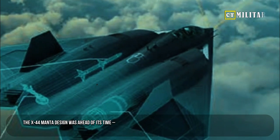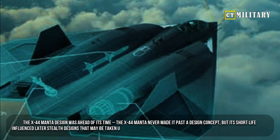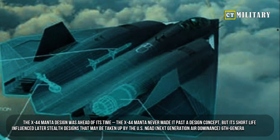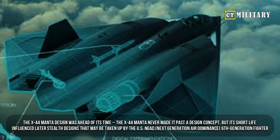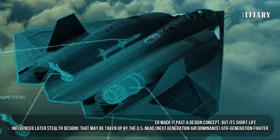The X-44 Manta design was ahead of its time. The X-44 Manta never made it past a design concept, but its short life influenced later stealth designs that may be taken up by the NGAD — Next Generation Air Dominance — sixth generation fighter.